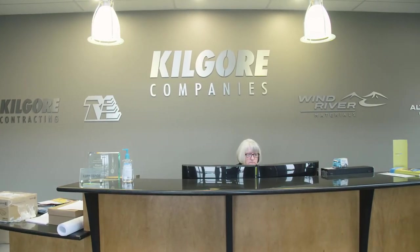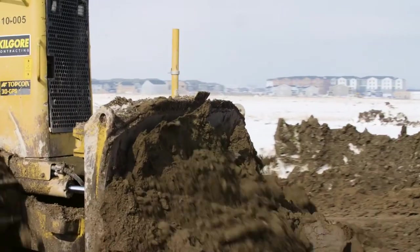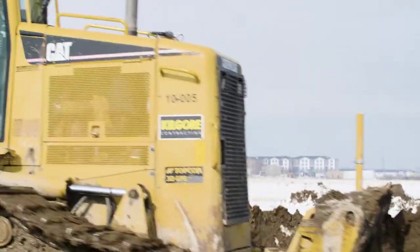Here at Kilgore Companies we're always looking for better ways to build a better mousetrap, whatever that might be. And we're constantly trying to improve our processes.